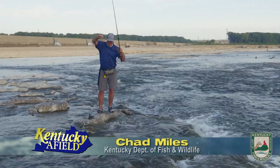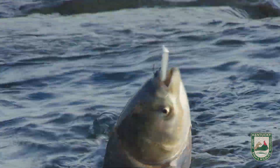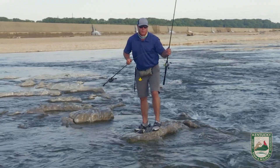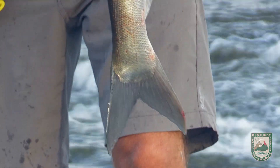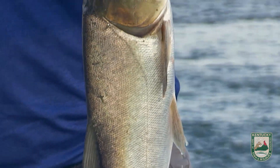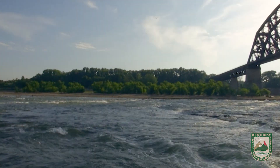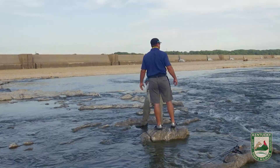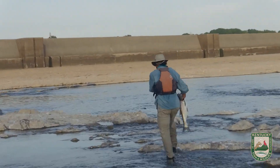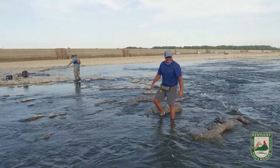Look at that — that's an Asian carp. Hook right in the mouth. Now it looks like that fish intentionally tried to eat that bait, and I'm not saying he didn't, but these are filter feeders and really don't have a stomach system suited to eat a bait fish like that. I don't want to release this anyway — these are an invasive species. You mind taking the bladder out of that? Sure, yeah, we can get that out. We'll get a catfish line out here in a minute.